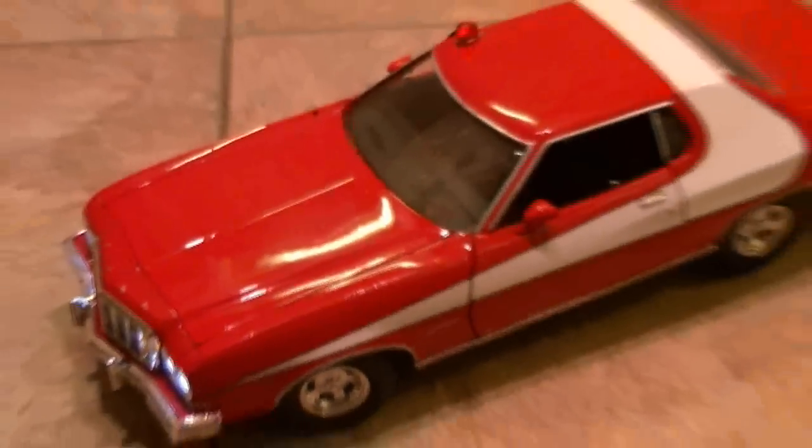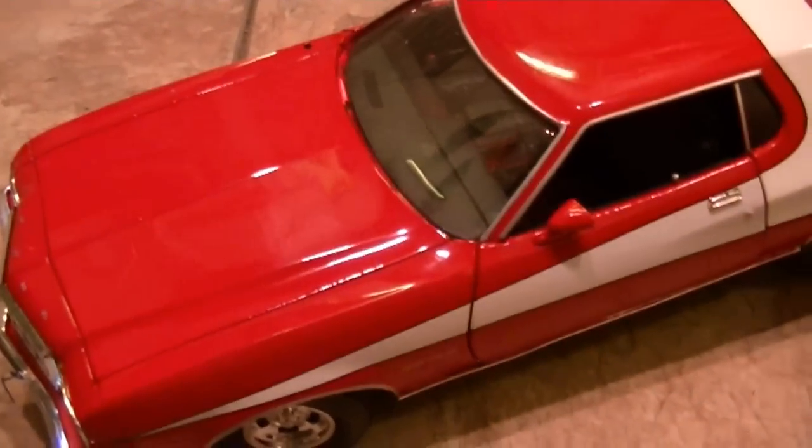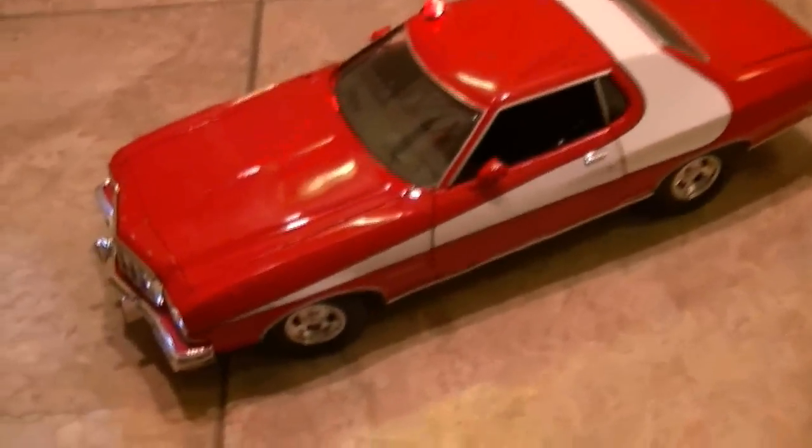Up for auction is the Starskin Hatch Forge Reno. This item was brand new in the box when I started this project. It has opening doors.